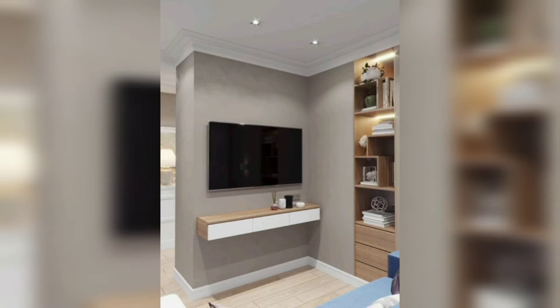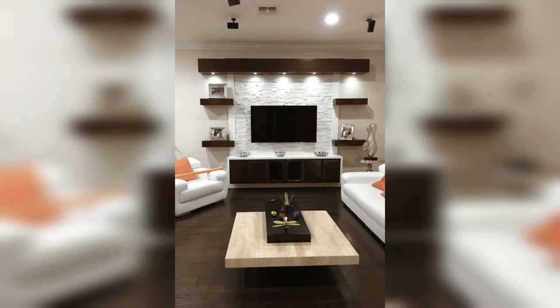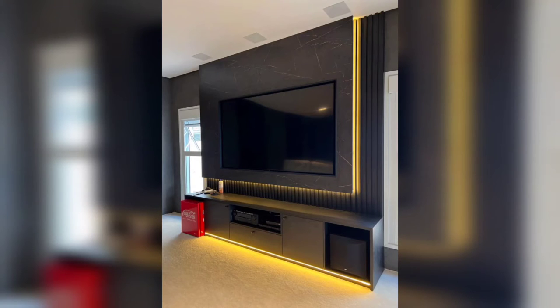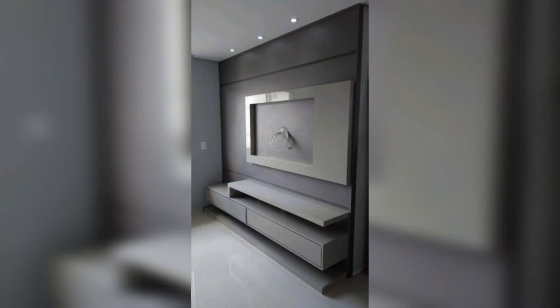Showcase the use of floating shelves around the TV area. Discuss how they can serve as stylish storage for media devices, decorative objects, and personal mementos, adding both functionality and visual interest.